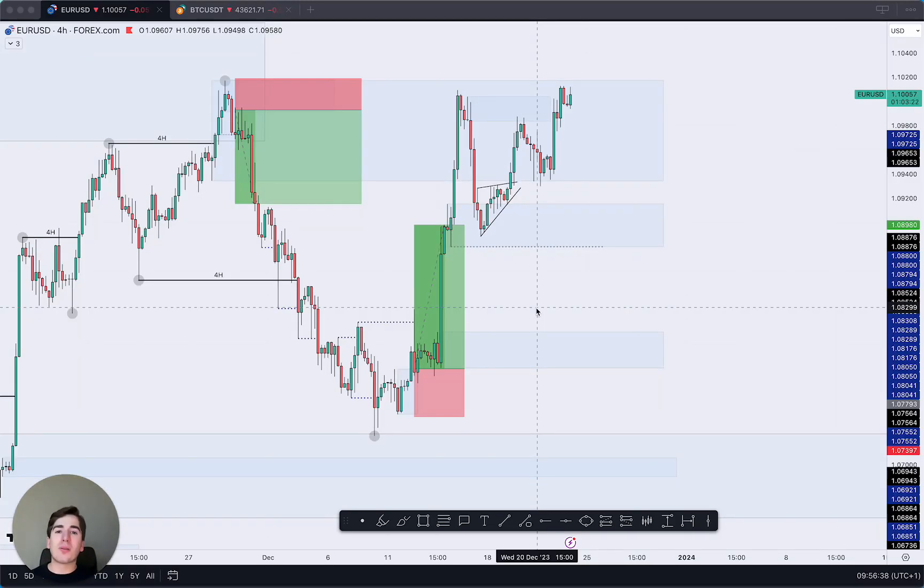Good morning guys and welcome back to another daily market outlook. In today's video, as always, we're going to be running you through the major dollar pairs, starting off with EUR/USD.